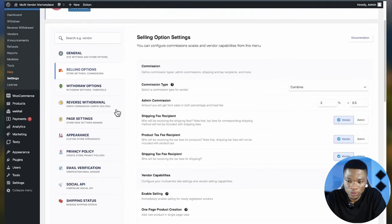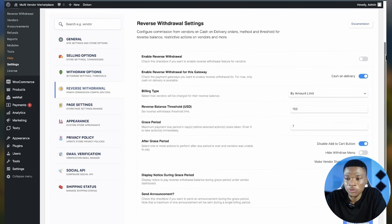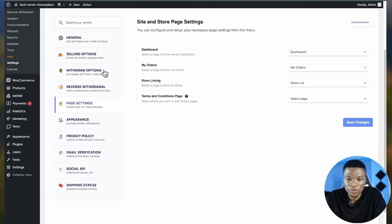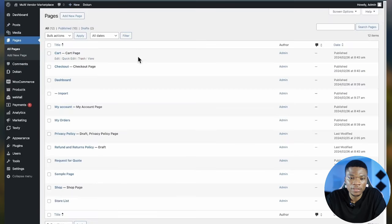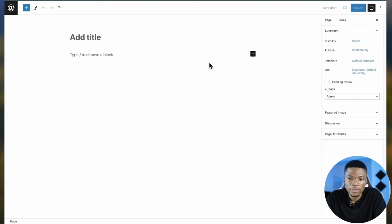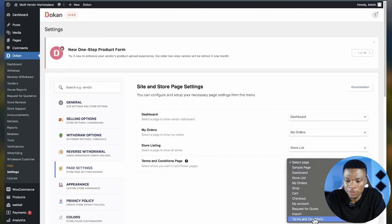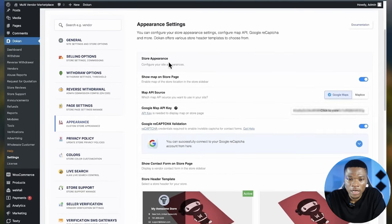You also have selling options and withdraw options — all part of the configurations we did through the setup wizard. You can enable reverse withdrawal. Under page settings, you choose which page to use as the dashboard, my orders, store listing, and terms and conditions. For terms and conditions, come over to Pages and create a new terms and conditions page, publish it, then come back to page settings, select that page, and click Save Changes.